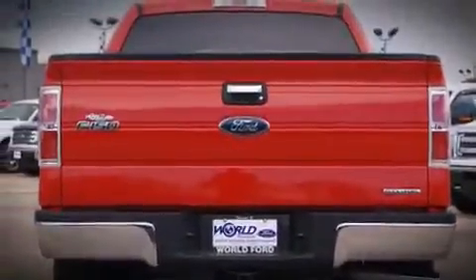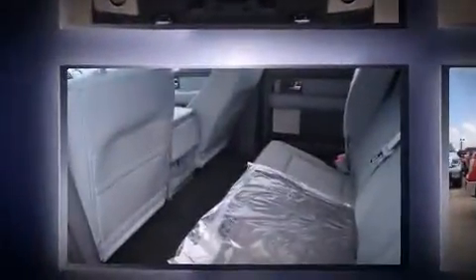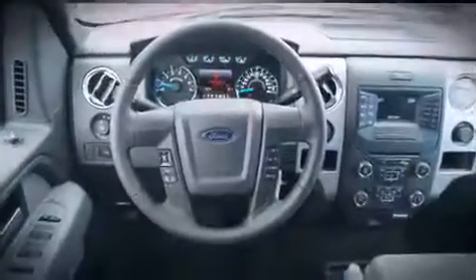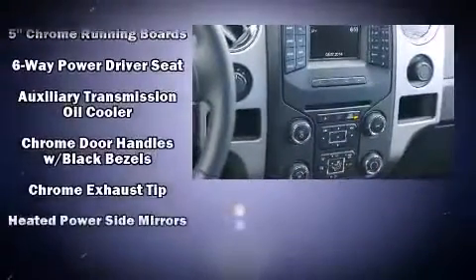Top features include cruise control, adjustable headrests in all seating positions, a rear-step bumper, automatic dimming door mirrors, fully automatic headlights, adjustable pedals, a trailer hitch, and air conditioning.